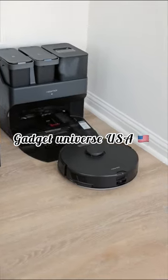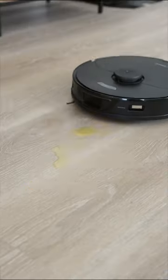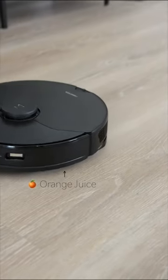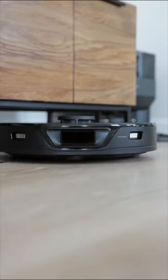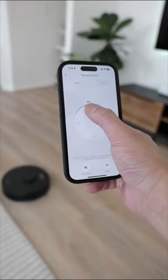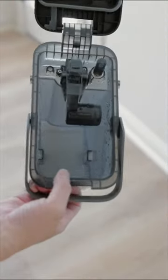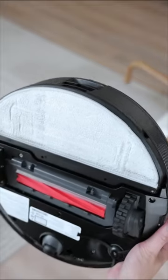Why waste your time vacuuming when you can have a robot do it? This is the Roborock S7 Max Ultra — my little helper for keeping floors clean. It vacuums, mops, and uses LiDAR technology to navigate seamlessly around the home, targeting dust and debris in overlooked corners. I have it scheduled to clean every other day, and the level of cloudiness in the dirty water tank shows it's doing its job well.